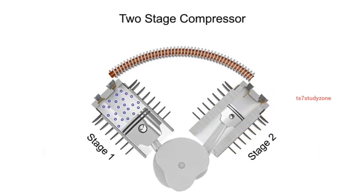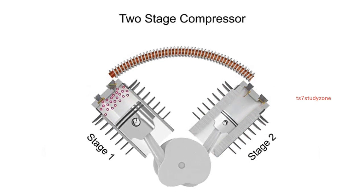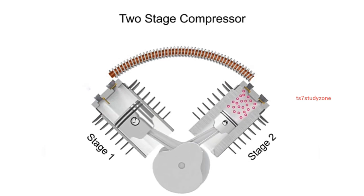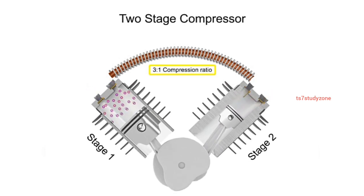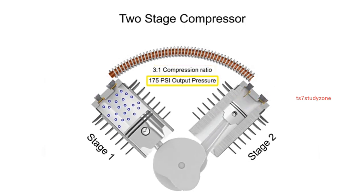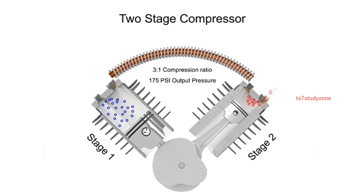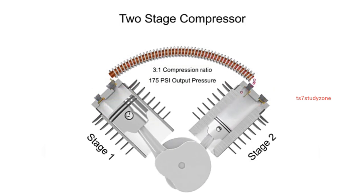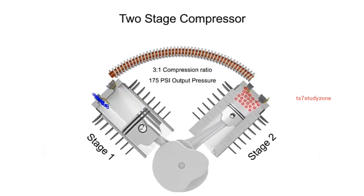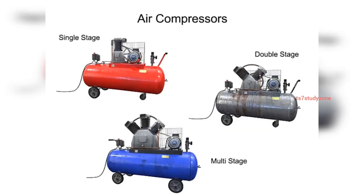The compressed air entering the second stage is sometimes called supercharged air. Two-stage compressors have a compression range of 3 to 1 or even less per stage, but can operate up to 175 PSI. They can also deliver more air at a higher pressure than single-stage compressors of the same horsepower.